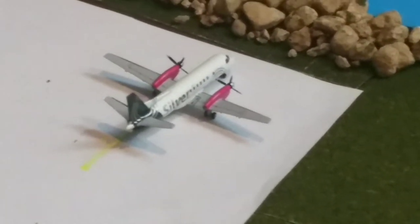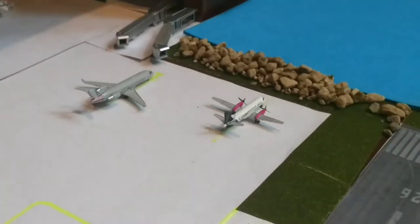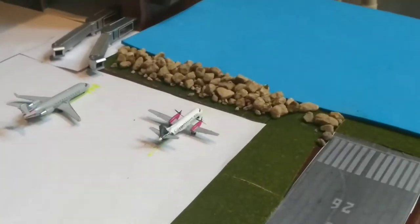Here, we have a Silver Airways Saab 340 — my favorite model. This is going to be heading out to Key West. There are multiple flights a day to Key West, Orlando, and Miami.